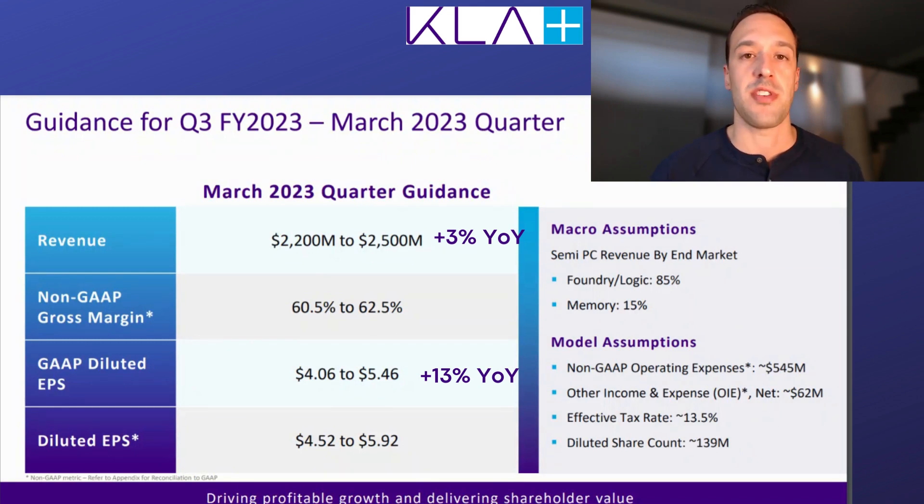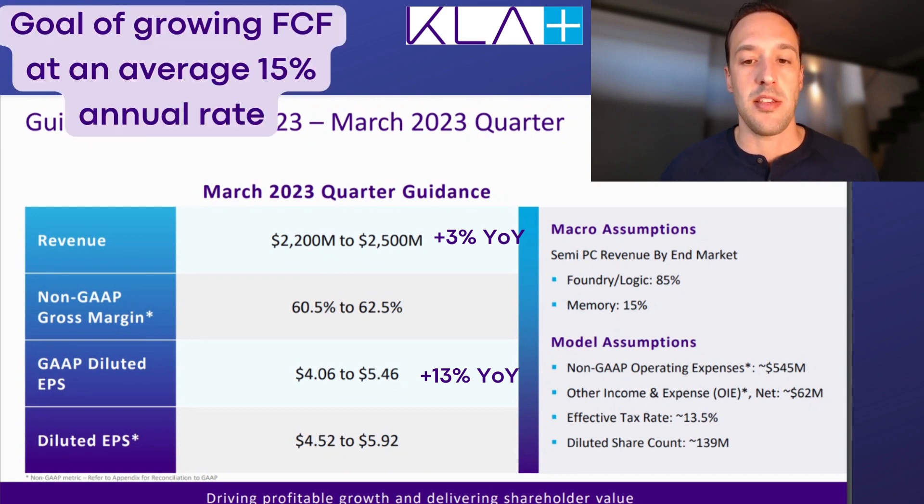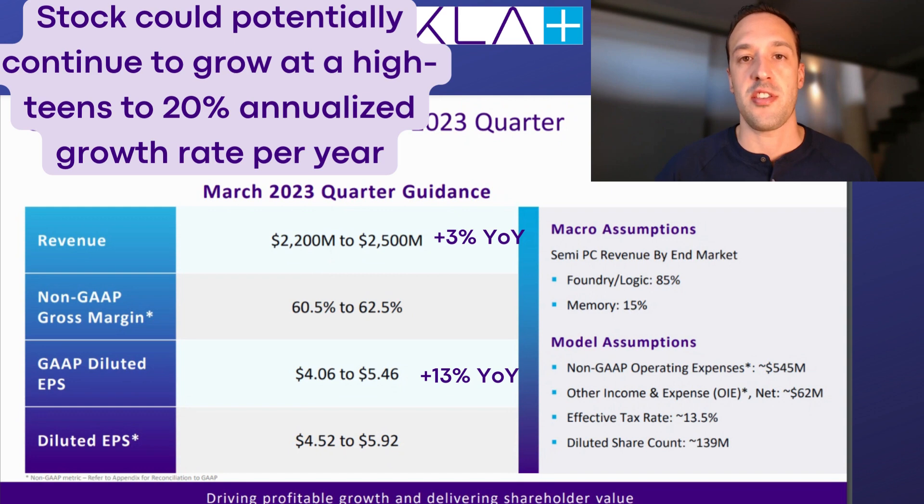Overall, I like the resilience here — the business is still forecasting some growth. Management reiterated during this presentation that their long-term goal of growing free cash flow at about a 15% pace is still on track. Taking into account KLA's dividend and stock repurchases, this stock could still average a high-teens, perhaps 20% per year annualized growth rate in the years ahead. That's impressive.